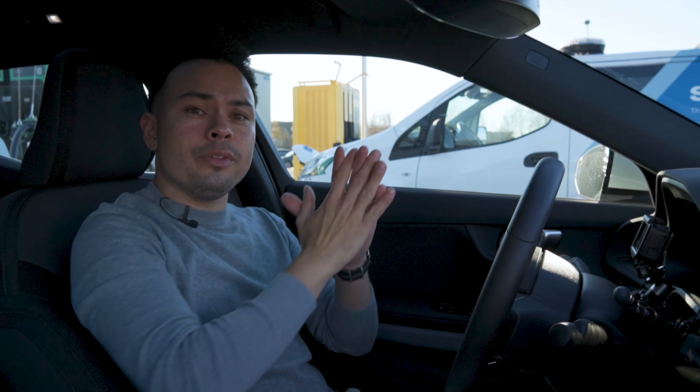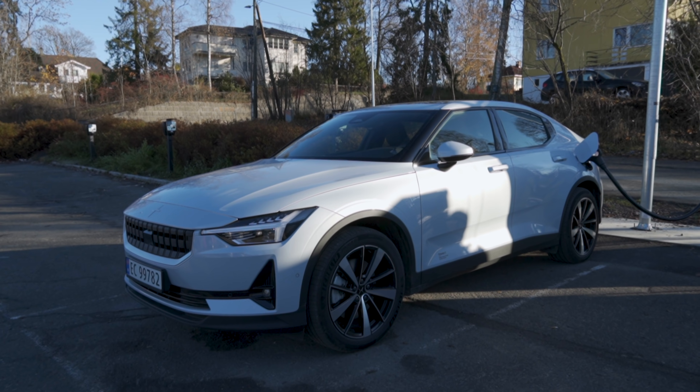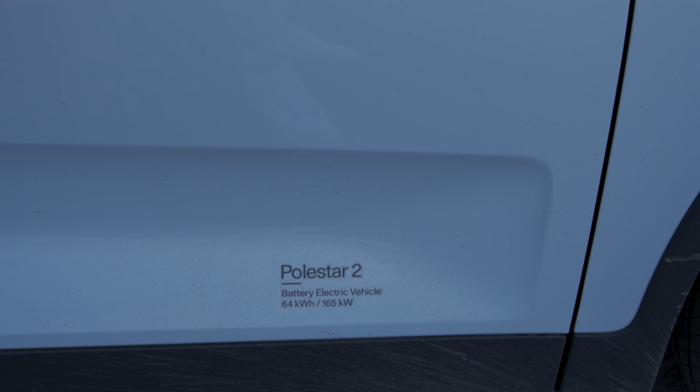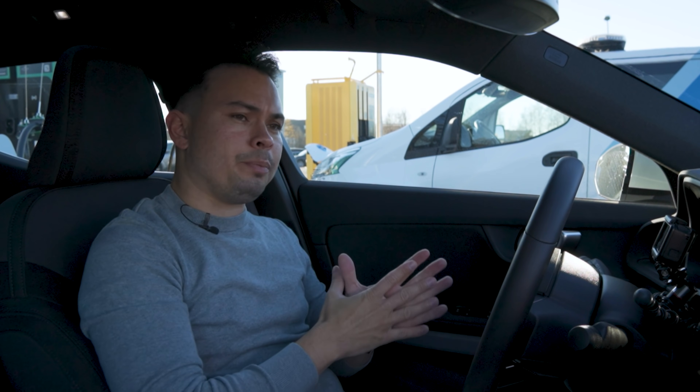Hey guys, Chris here and welcome to the 10 to 80% charging time and charging speed test, where we put the manufacturer's claimed charging speed to the test. Polestar don't actually claim a peak charging speed for this base entry-level version of the Polestar 2, but from the charging sessions I've already done, peak charging speed should be around 115 or 116 kilowatts — and that's what we're going to put to the test in today's video.